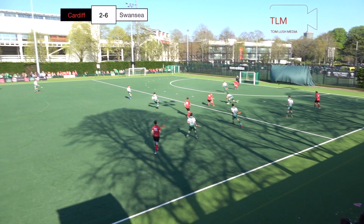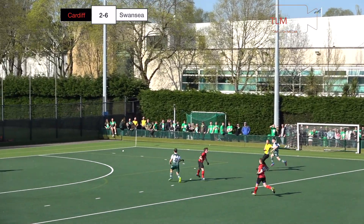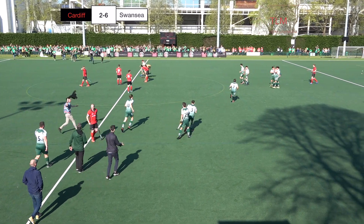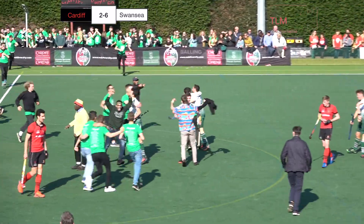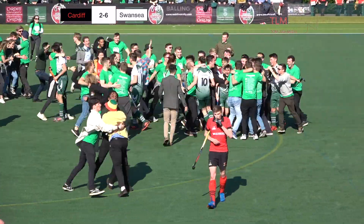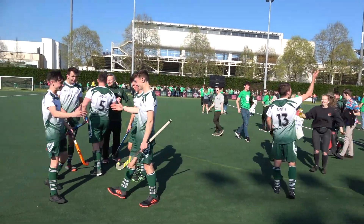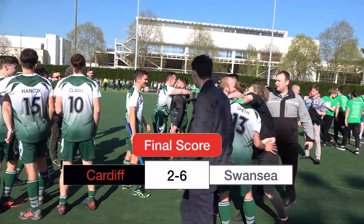Time is up for Cardiff in this one. They play the ball back to Swansea, final seconds here. Draper just puts the ball down to the corner — and that is full time. Swansea win the Men's Welsh Varsity, a staggering 6 goals to 2. Here come the fans, they've travelled a long way and they're going to enjoy this moment. Having been defeated last year 8-2, what a way to enact revenge on Cardiff. Confirmation — Swansea win the Welsh Varsity Men's 6-2.